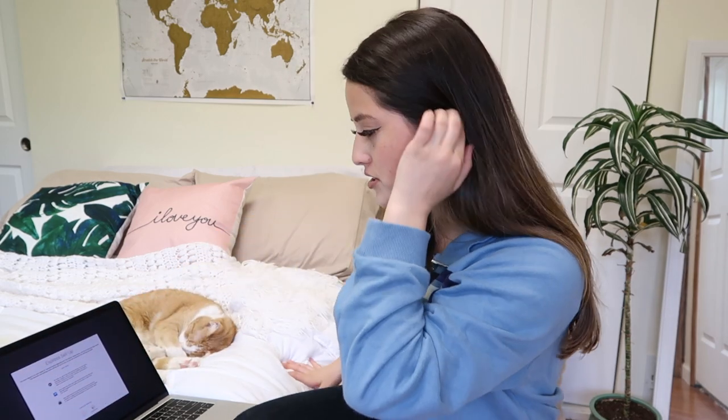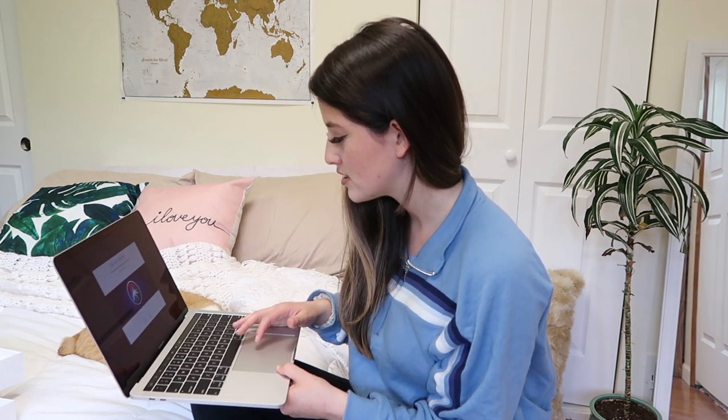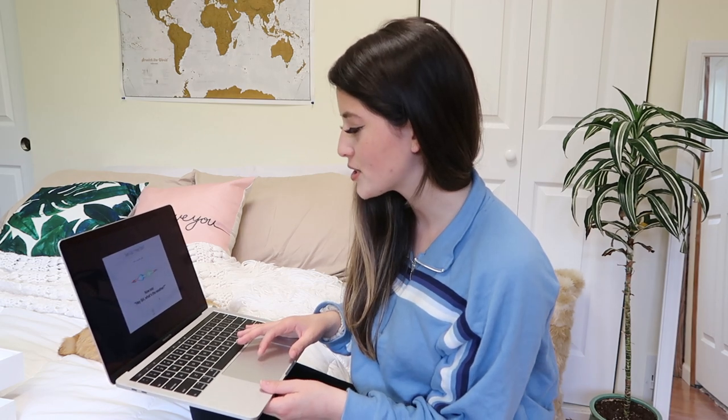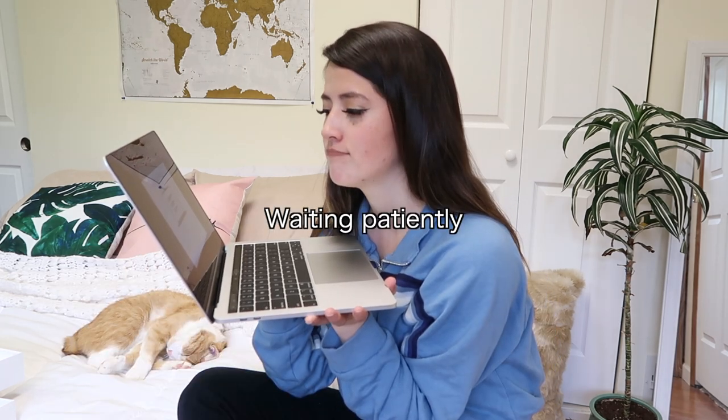The computer is basically done doing its whole setup thing, so we'll get back into it. I just set the true tone display because I think the dark display is going to make me think it's nighttime when it's not. Here it is. Of course the first thing I do when I turn on my laptop is go to YouTube — I was checking if it's working.